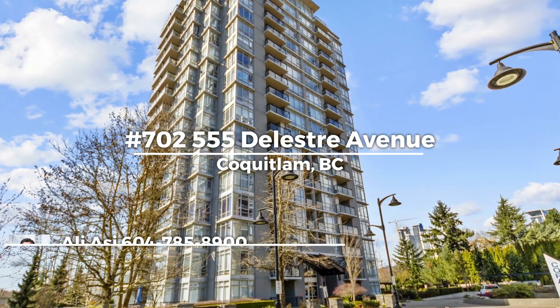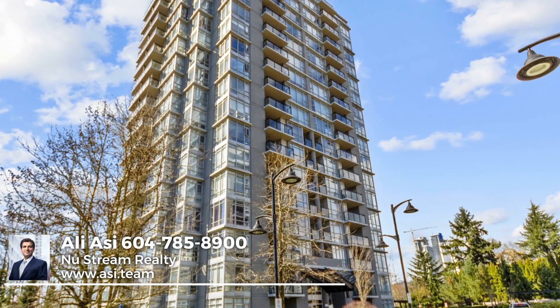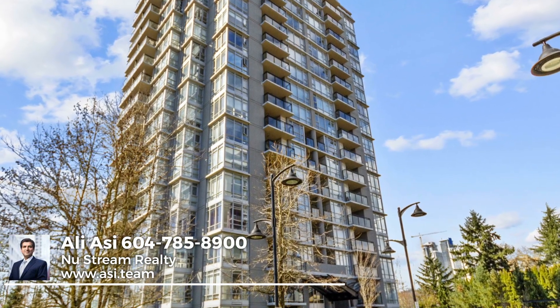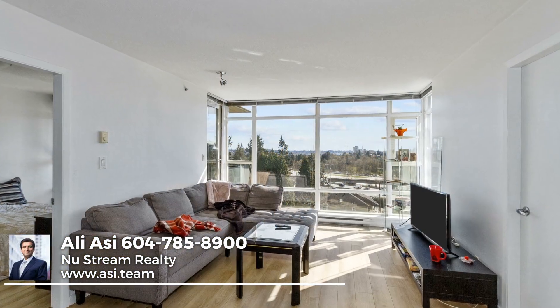Boasting an excellent location on the Coquitlam-Burnaby border within walking distance of the Skytrain, the bus, and the Mall, as well as FSU just minutes away, this residence is fantastic for full-time living or an investment.